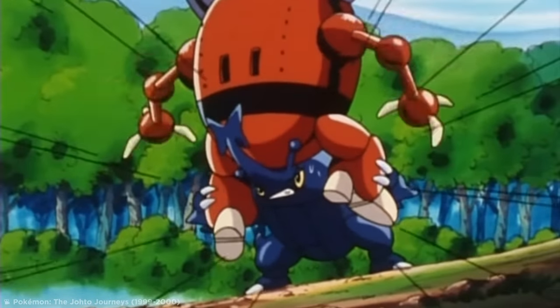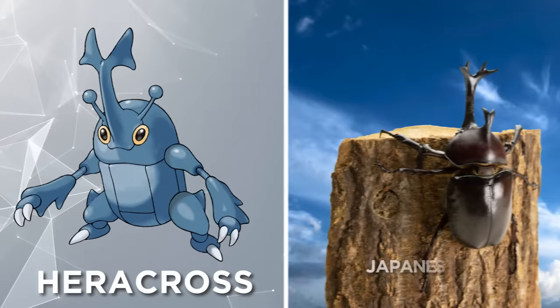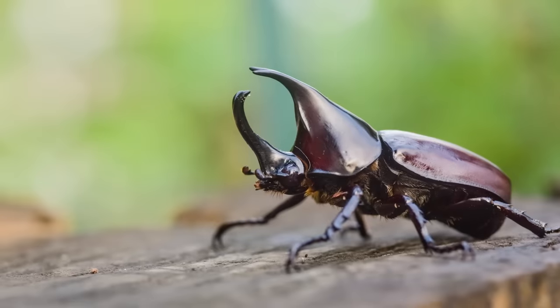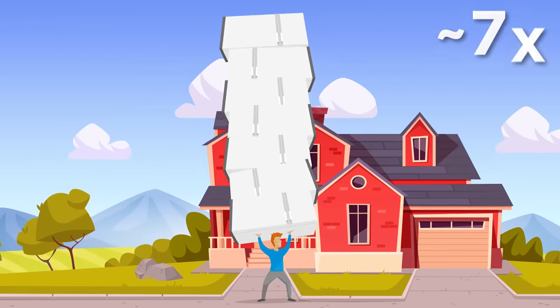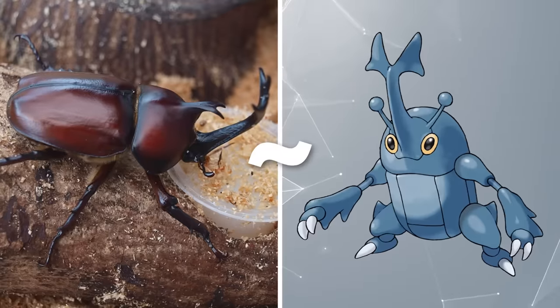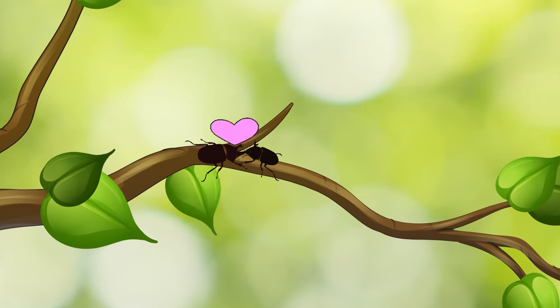On to more creepy crawlies — the fighting bug-type Heracross bears many similarities to the Japanese Rhinoceros beetle, which are known for their incredible strength. Rhinoceros beetles are one of the strongest animals on the planet relative to their size, with the ability to lift more than 100 times their own body weight — that'd be like a human lifting around seven refrigerators. The male Rhinoceros beetle sports a distinctive horn on its head, just like Heracross, which it uses to fling sexual competitors off of mating sites, usually in trees.